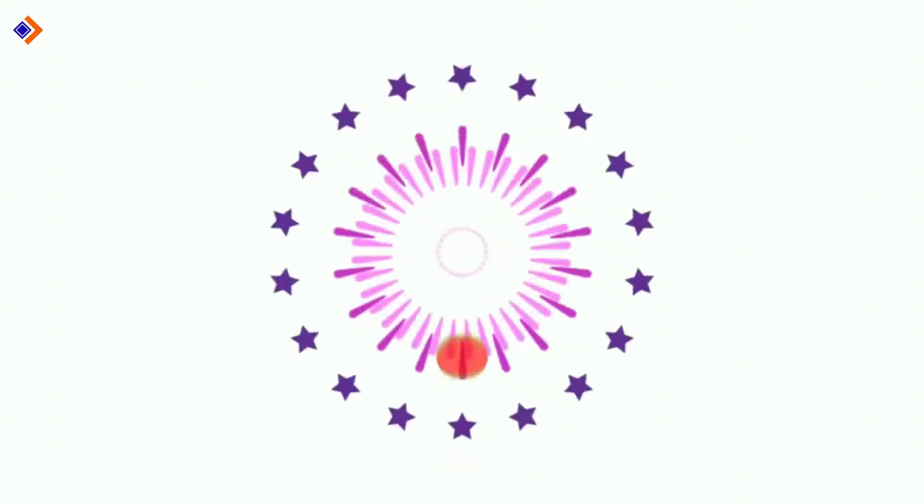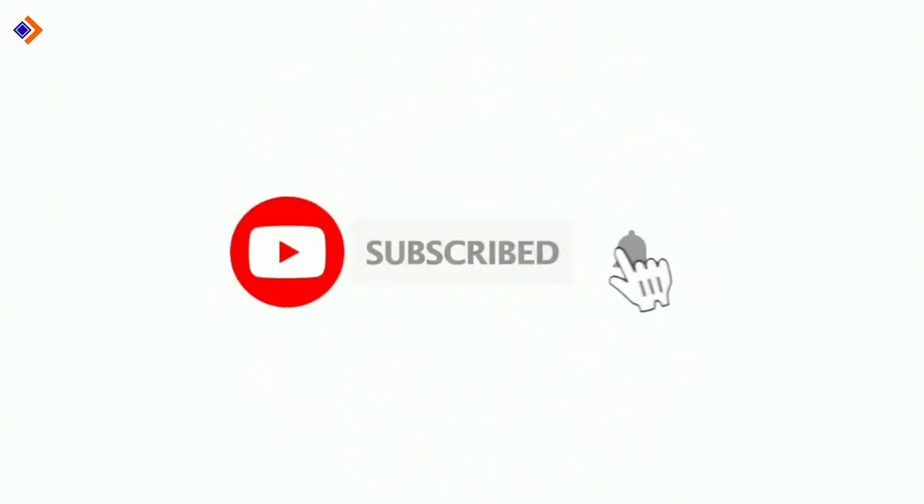If you're new here, consider subscribing to this channel to continue receiving great videos like this. Let us get started.